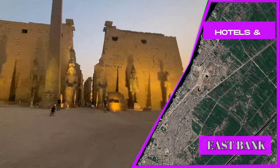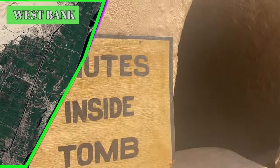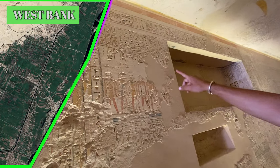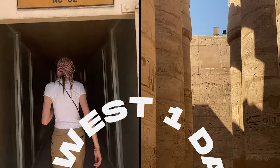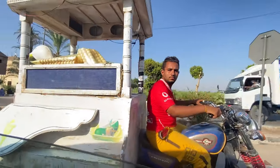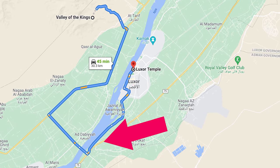The notable sites to visit on the East Bank are the Luxor Temple and the Karnak Complex. The West Bank of Luxor is where the ancient Egyptians buried the dead — this is where most of the tombs and mortuary temples are, including the famous Valley of the Kings and Queens. I suggest you dedicate one day to each bank. Traveling between the two is not as easy as you may think, because in central Luxor there are no bridges — the closest bridge is about 10 kilometers away.